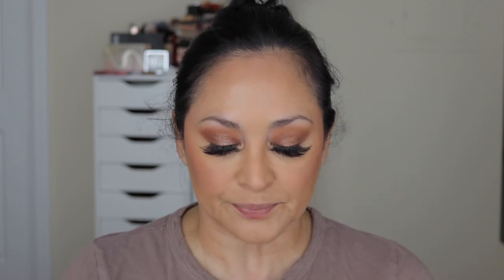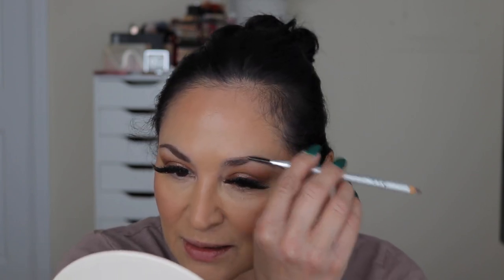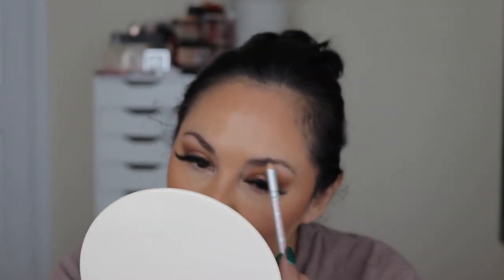That looks really good. Now let's go ahead and go in with the eyebrow pencil — this is the Gimme Brow Volumizing Brow Pencil in 4.5. I'm going to brush my eyebrows out and then go in with the pencil. I don't know that it really volumizes my brows because I have other pencils that do the same thing. The only difference is this one has a thicker, more pencil-like tip. That'll do for my brows.